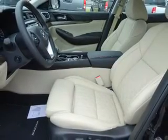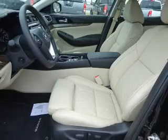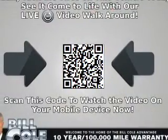An alarm system, keyless entry, heated outside mirrors, xenon headlamps, rain-sensing wipers.